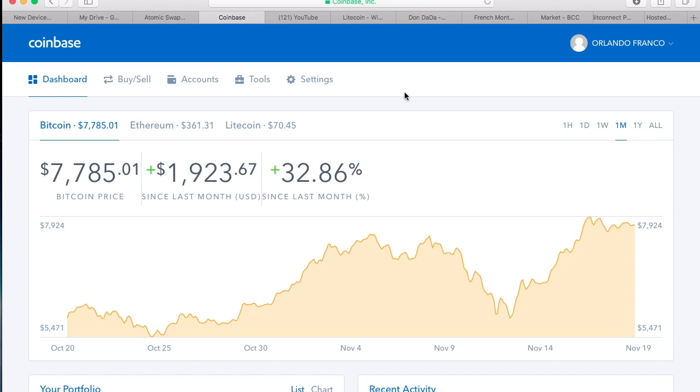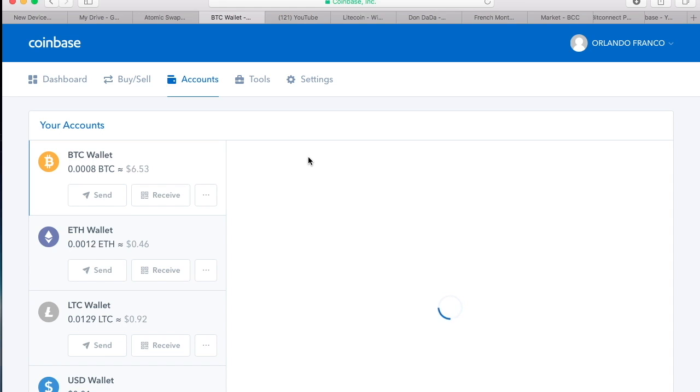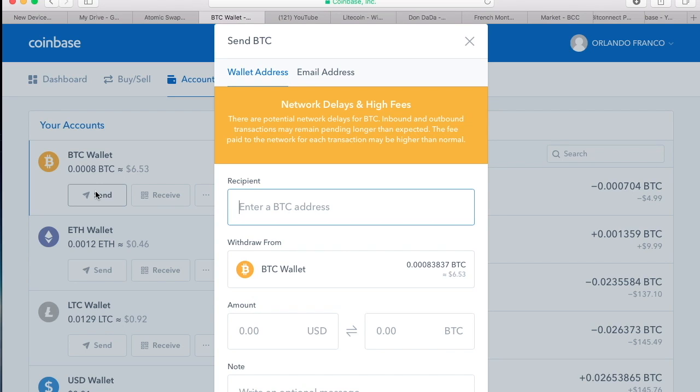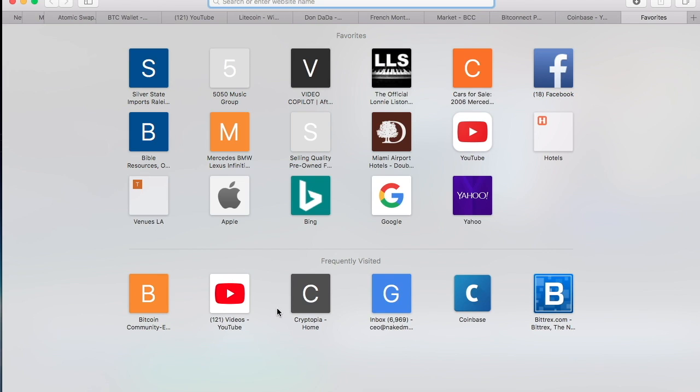Let's say I want to send my Bitcoin out of Coinbase. You go to Accounts, then go to whichever account you want to send your coins from. This is where you would enter the wallet address. Always copy and paste, and always double-check to make sure you pasted the correct address. There's malware out there that can swap your copied address for a different one, so if you're not paying attention you'll end up sending your coins to someone else's wallet.